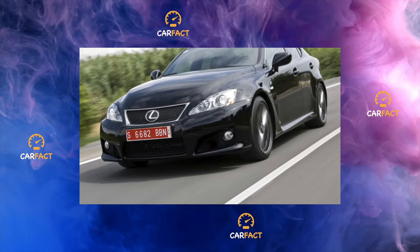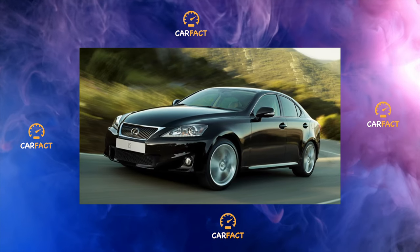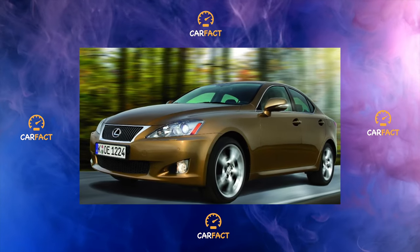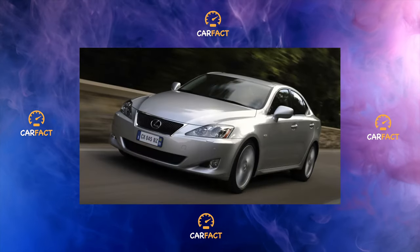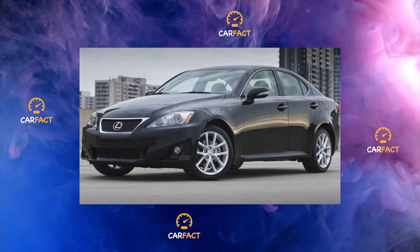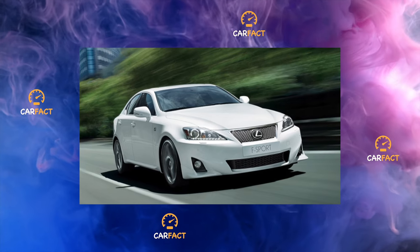For those to whom the V6 is not enough, there is a charged version of the ISF with a 5-liter V8 with a capacity of 423 horsepower. However, this version, like the diesel, was not particularly popular. The IS250 was launched for sale in the Japanese market in the spring of 2009, and the car had two body versions: a sedan and a convertible coupe.